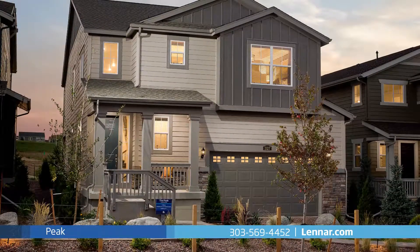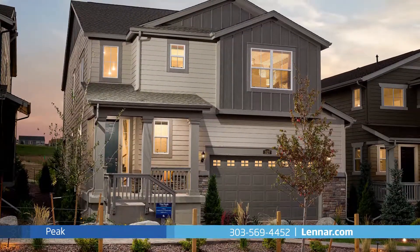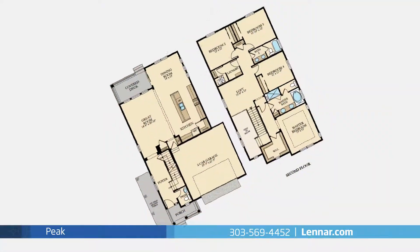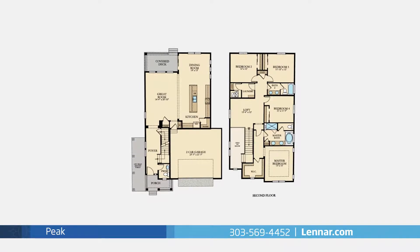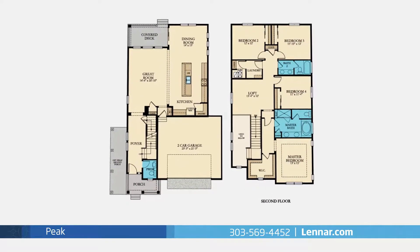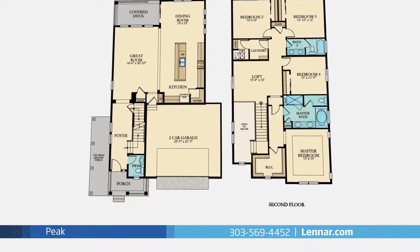Welcome to the Peak model, a beautiful home suitable for families of every type. This 2,515 square foot two-story home includes four spacious bedrooms, all located on the second floor, two full bathrooms, and one half bath, a welcoming front porch.